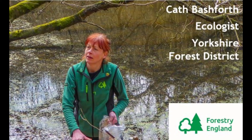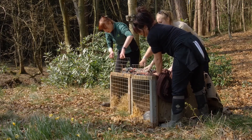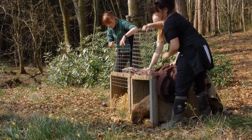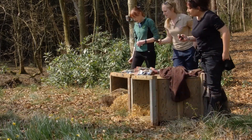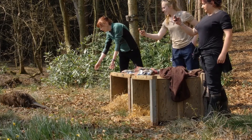Kath Bashforth, I'm the Ecologist for Forestry England Yorkshire Forest District and I'm the Project Manager for the Yorkshire Beaver Trial. In April 2019, two beavers from Tayside in Scotland were released into a secure 10-hectare enclosure in Cropton Forest as part of a five-year trial licensed by Natural England.